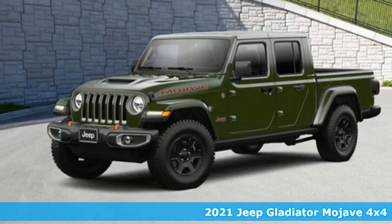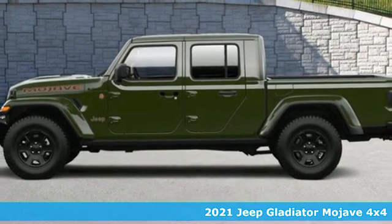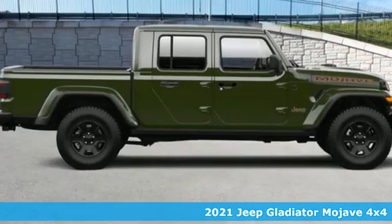Here's a new 2021 Jeep Gladiator. Journey anywhere in a Jeep. A great vehicle is comprised of great features like these.